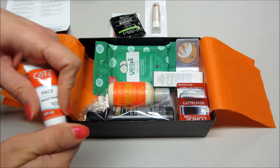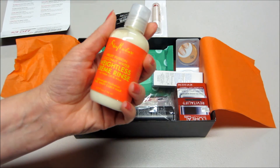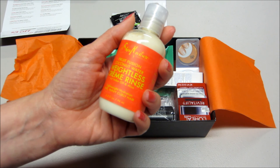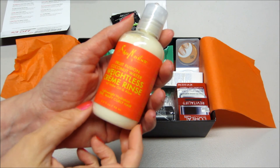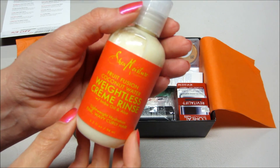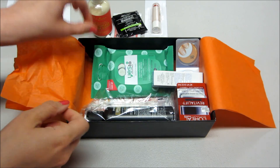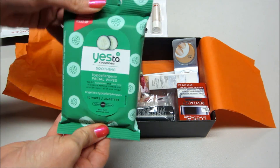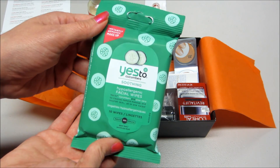Next we have Shea Moisture — this is a fruit fusion coconut water weightless cream rinse, for wavy and curly hair, which I do have, so I'll definitely give that a try. I've gotten these in plenty of past boxes — this is the Yes to Cucumbers facial wipes to remove your makeup and clean your face.